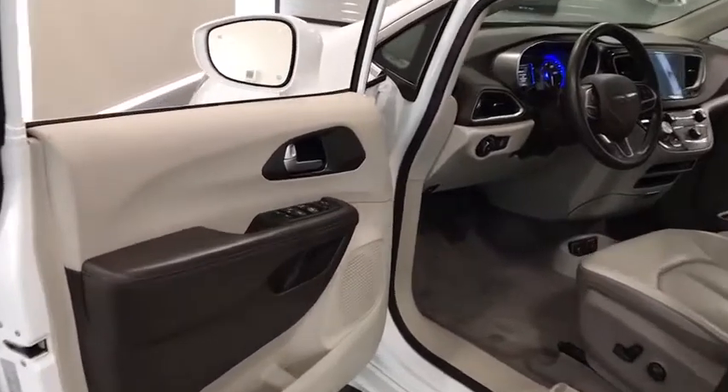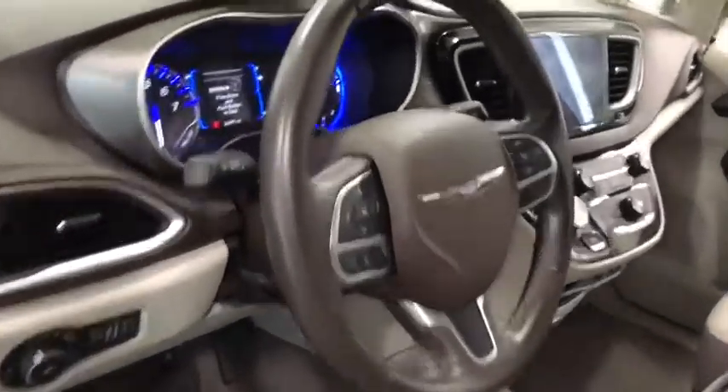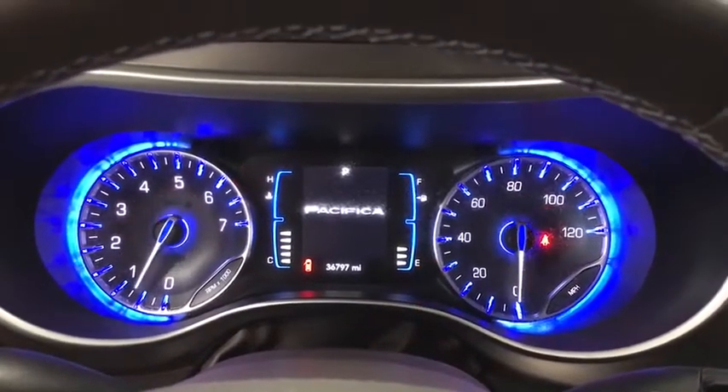This vehicle has less than 40,000 miles. Here are some of this vehicle's great options: keyless entry, backup camera, power lift gate, third row seat, remote engine start, leather wrapped steering wheel, adjustable steering wheel, power steering.